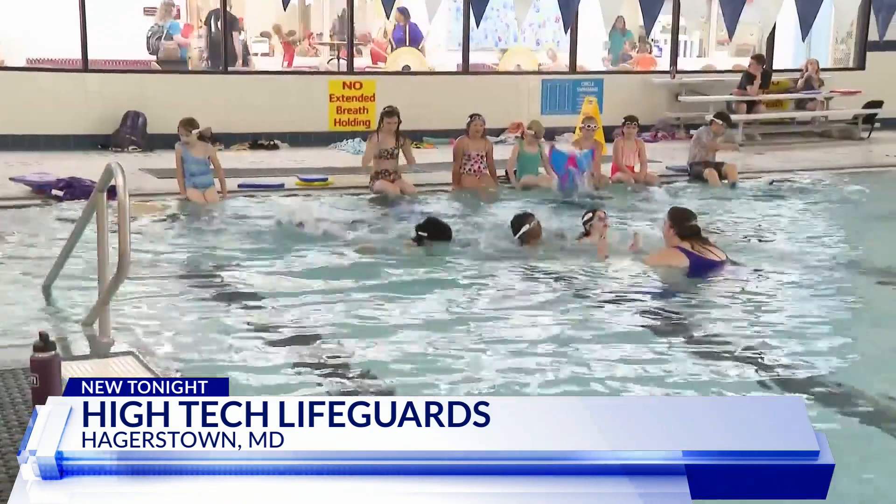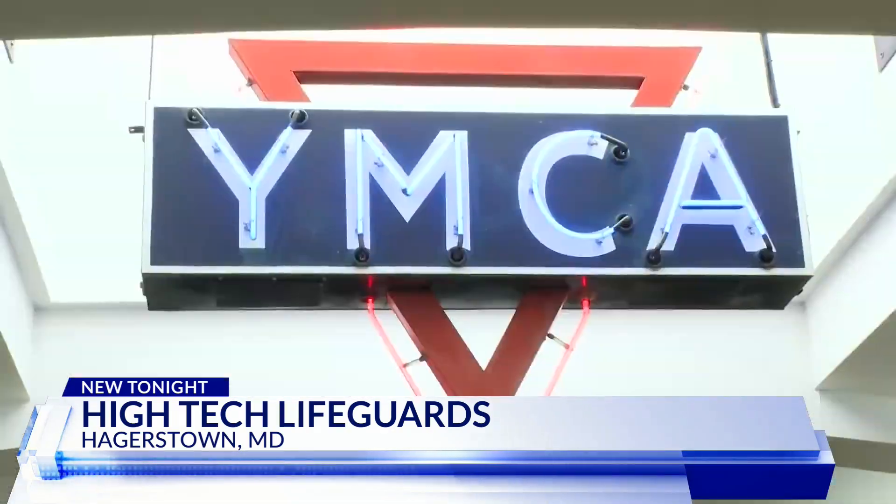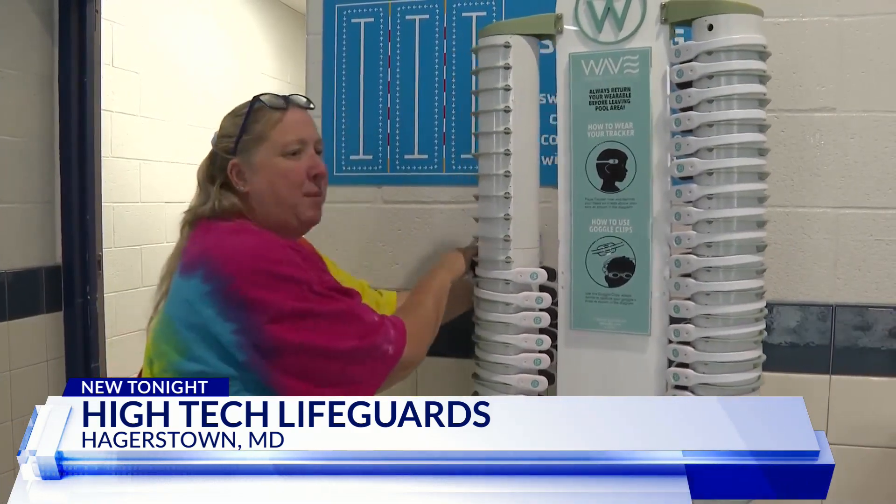High tech comes to your neighborhood swimming pool. It's called the Wave Swim Safety System — electronic tracking that helps monitor swimmer safety. April Miles is aquatics director at the Hagerstown YMCA. It helps with safety; the children wear bands on their heads during camps. Our lifeguards are notified, and actually the watch vibrates, and then if they're under too long, the actual signal gets an alarm on top of our Wave.